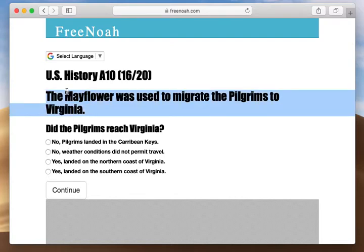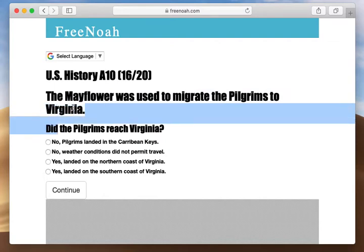The ship used to migrate saints and other individuals was named the Mayflower. The Mayflower was used to migrate the Pilgrims to Virginia. Remember, the ultimate destination was Virginia, but they never made it to Virginia.